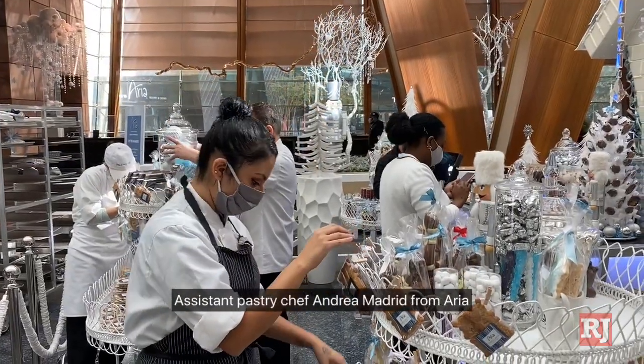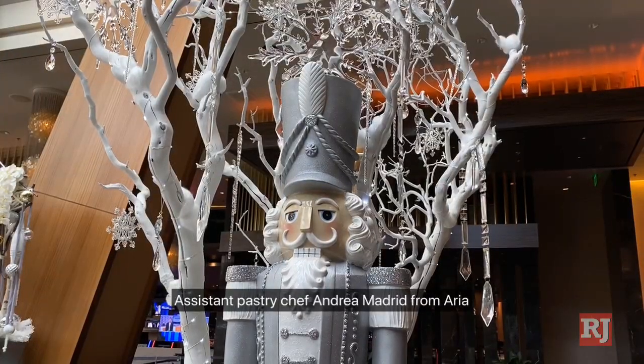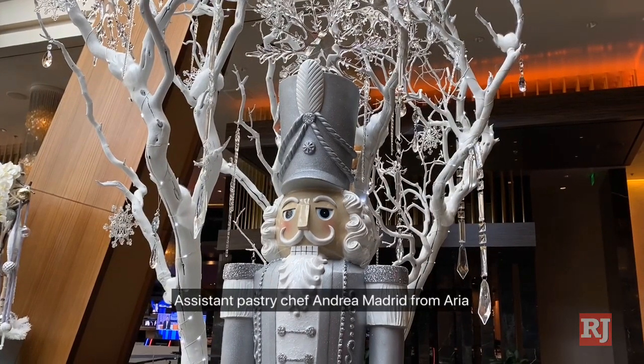Hello, my name is Andrea Madrid. I'm one of the assistant pastry chefs here at Aria, and we are standing in front of our Winter Wonderland Sugar Palace. It is made out of almost 4,000 pounds of sugar, and it took 2,000 pounds just for the front blue window that you see here.